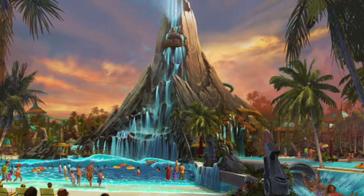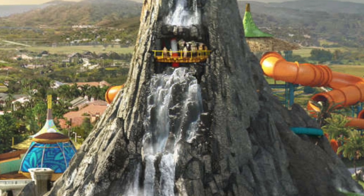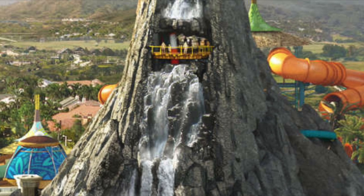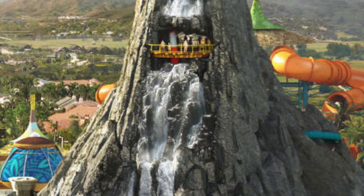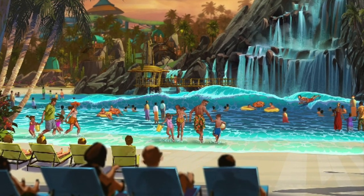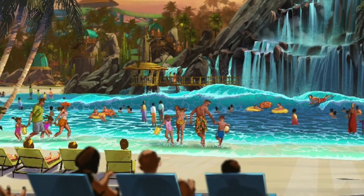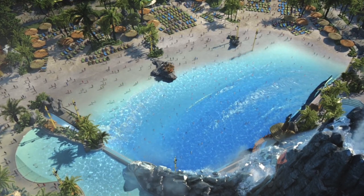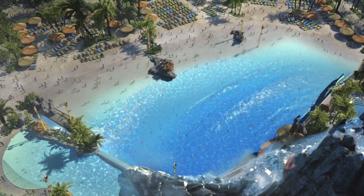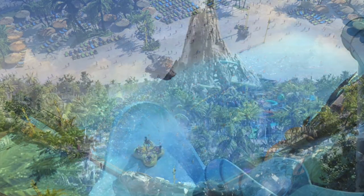Located at the base of the volcano is the next themed area called Wave Village — the perfect place to soak in the sun and relax on the beach. This is where they'll have a multi-directional wave pool. They'll also have private one- or two-story cabanas, and something called The Reef — a leisure pool with calmer waters and great views of riders speeding through the body plunge ride.